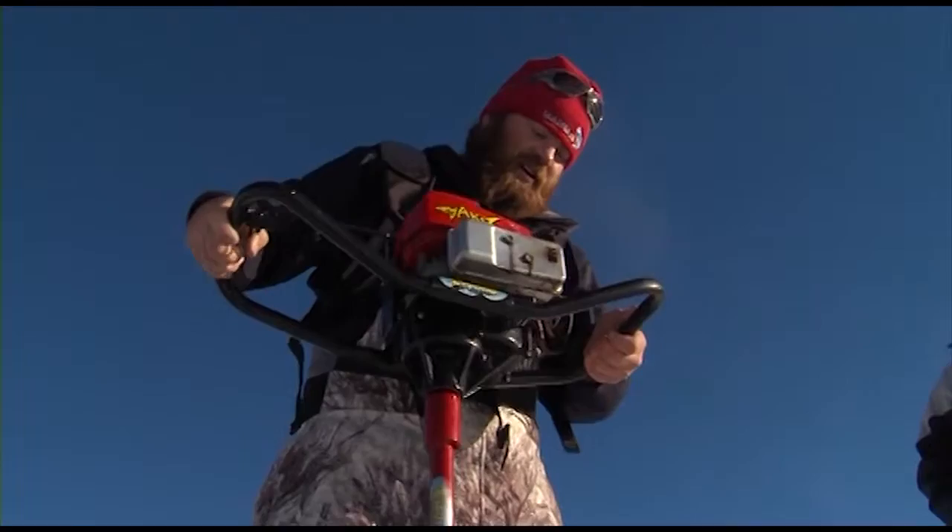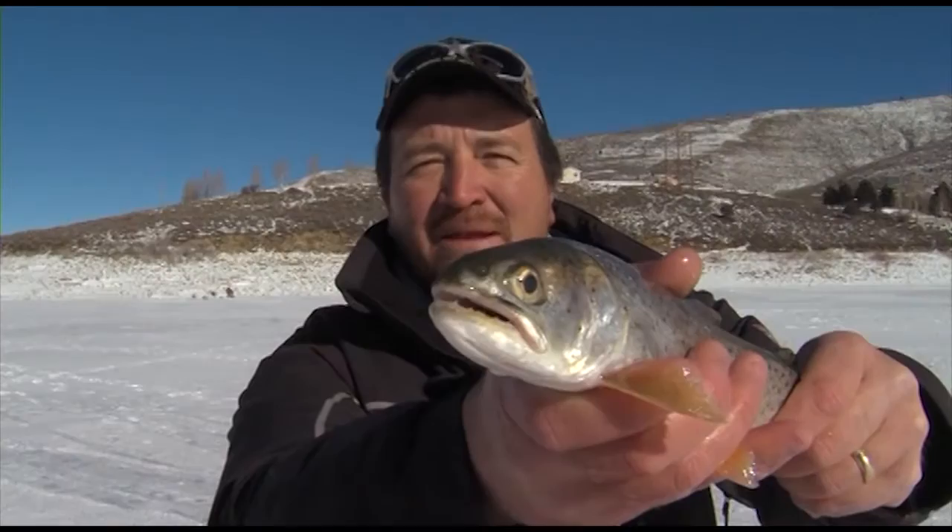Coming up tonight on KSL Outdoors, the recent cold snap that hit Utah has frozen Utah's upper-elevation reservoirs. The hunt for big tiger trout and cutthroat at Schofield Reservoir. I'm Adam Egle and this is KSL Outdoors.